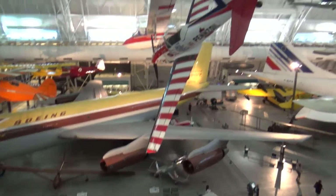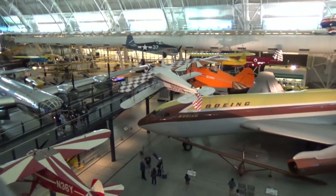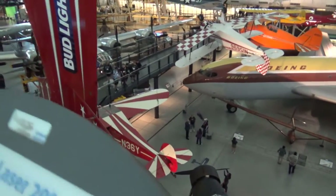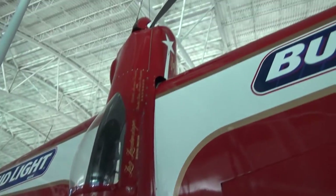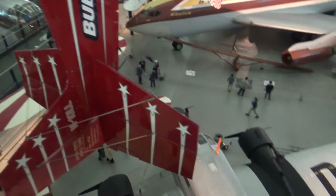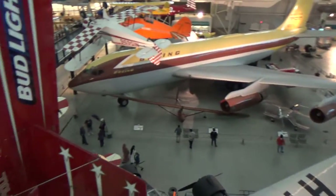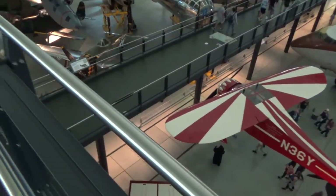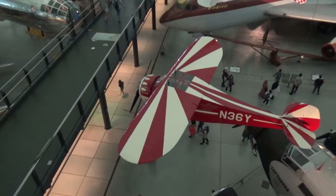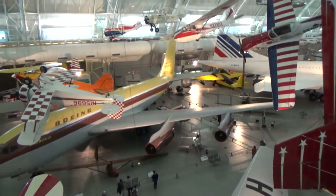I'm pretty efficient at this point — I've been to this museum a million times. I saw my friend Max here some time ago; we saw The Batman here in IMAX. He was really impressed with the IMAX presentation and the museum itself — I don't blame him, it's cool.